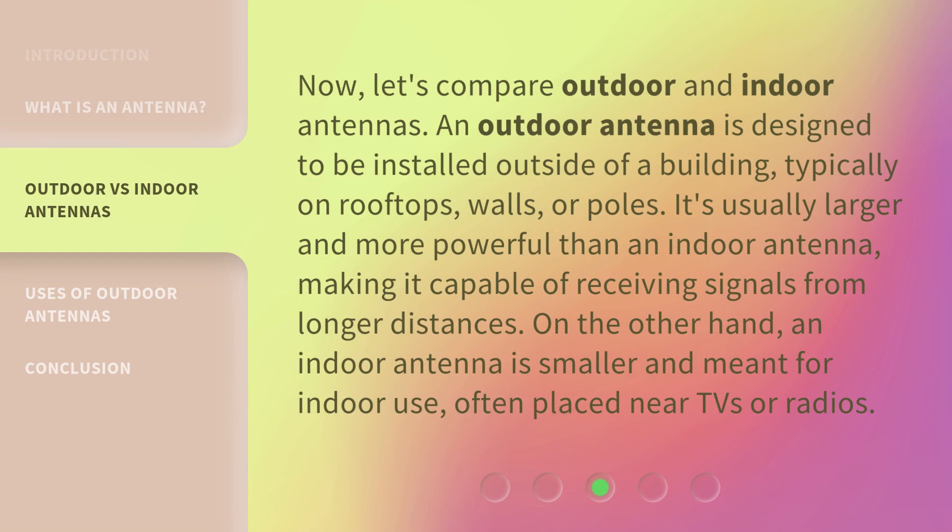Now, let's compare outdoor and indoor antennas. An outdoor antenna is designed to be installed outside of a building, typically on rooftops, walls, or poles. It's usually larger and more powerful than an indoor antenna, making it capable of receiving signals from longer distances. On the other hand, an indoor antenna is smaller and meant for indoor use, often placed near TVs or radios.